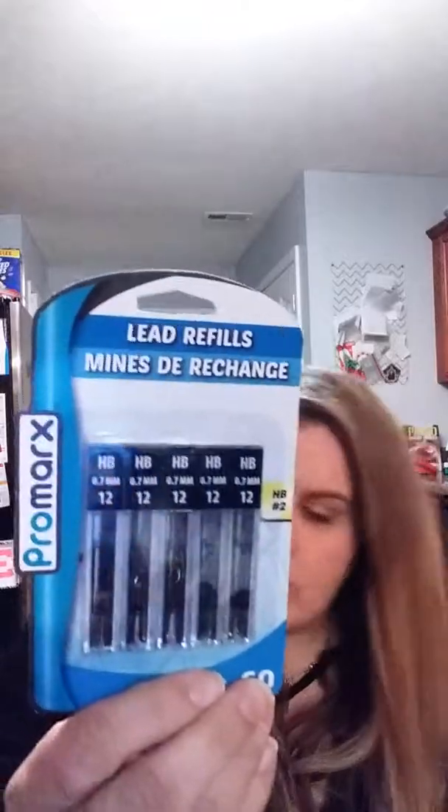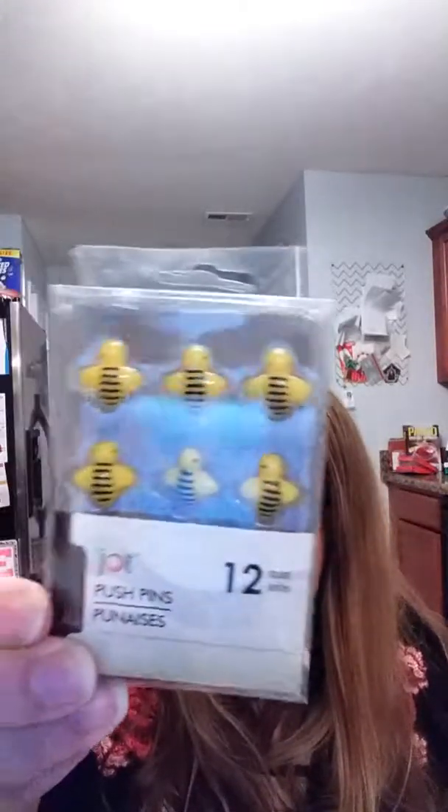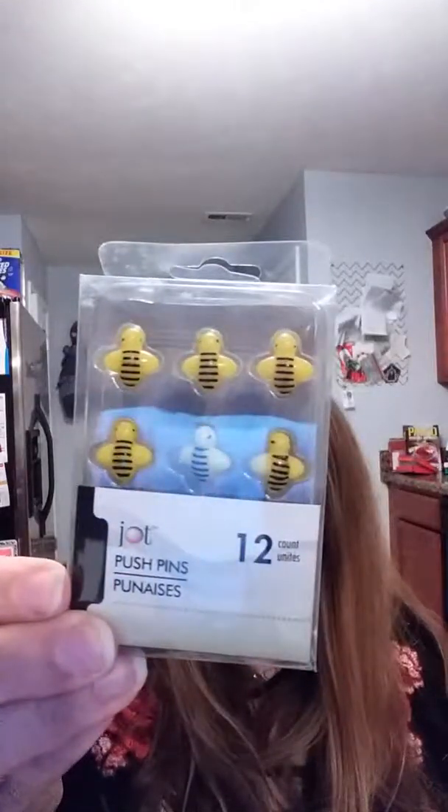I saw these and I thought they were so cute — I want to put up a cork board in my office, so I got these little bee push pins. There are 12 in the pack and I love them, so I had to get those.